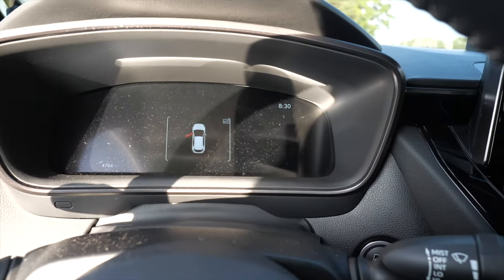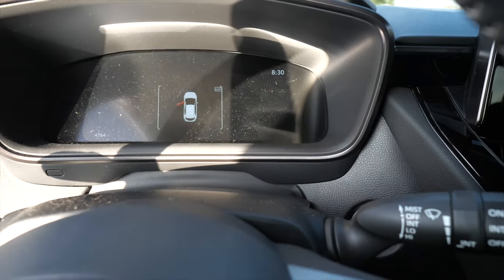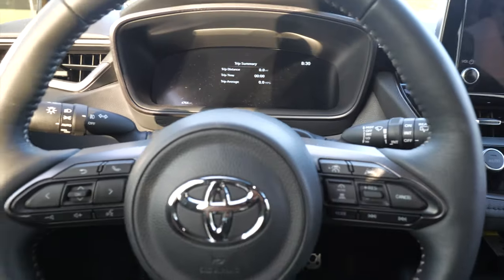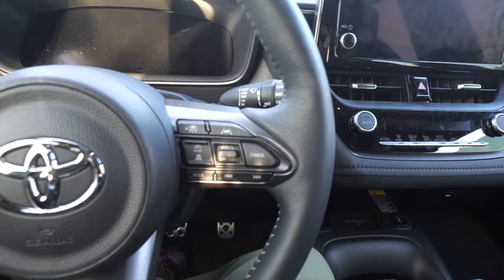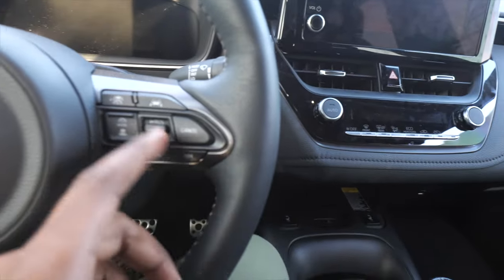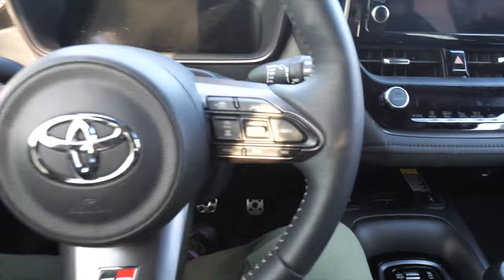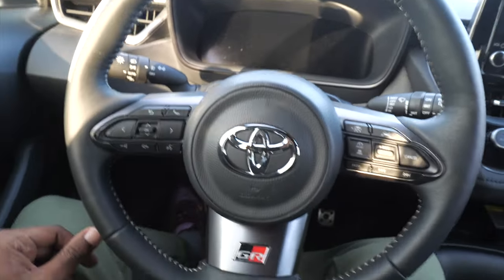The next thing I want to talk about is all the safety features and alert systems — like it lets me know when my window is open when I park, when my door is open. It also has adaptive cruise control, which is shocking in a car like this. The closest competitor, something similar, is the WRX — it doesn't have that until you get to the GT trim, but this has it on the Core edition, which is the lowest trim level of the GR Corolla.